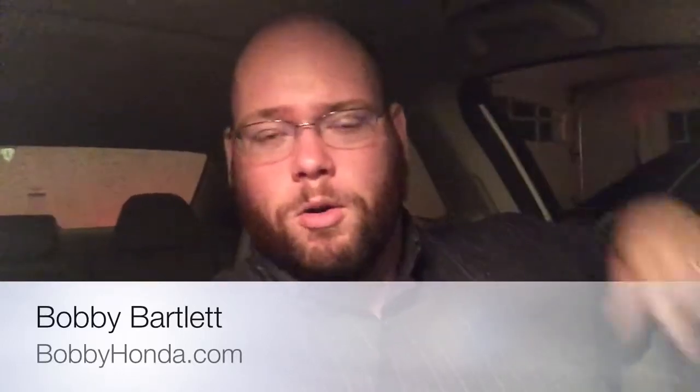Hey, it's Bobby Bartlett from BobbyHonda.com and Criswell Honda of Germantown, Maryland. Wanted to show you the Apple CarPlay, which is a new feature, very highly anticipated in the 2016 Civics and the Accord. We're in an Accord right now, but it looks exactly the same on the Civic.